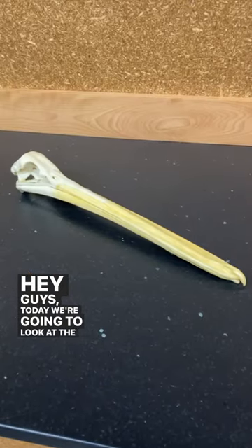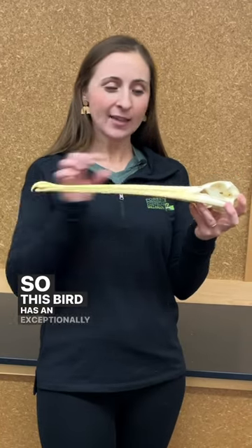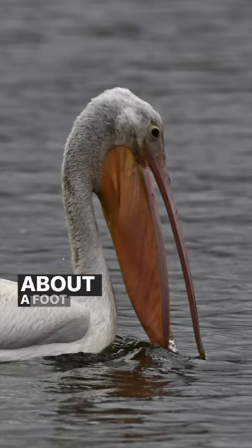Hey guys! Today we're gonna look at the bill of the American White Pelican. This bird has an exceptionally long bill that reaches just about a foot long.